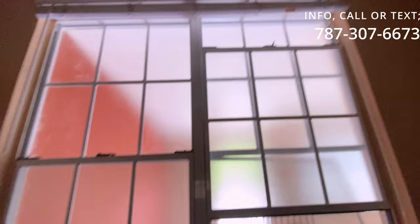Esta habitación tiene un área de ventanas que da para otra área cerrada. Esto viene siendo una obsolescencia funcional. Si usted compra la propiedad, asume toda la responsabilidad de esta reparación en caso de ser necesario por su banco hipotecario.